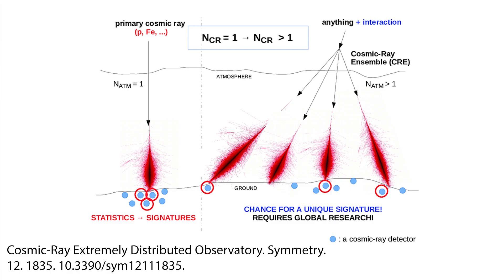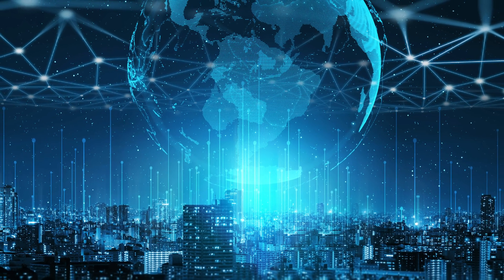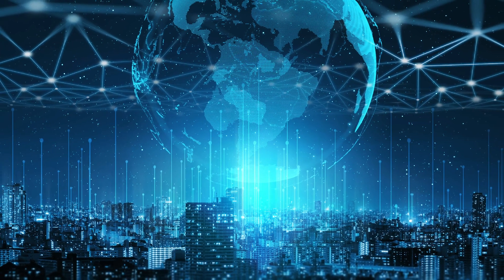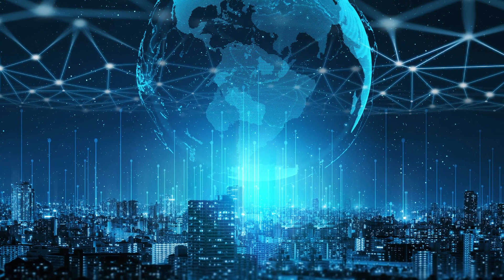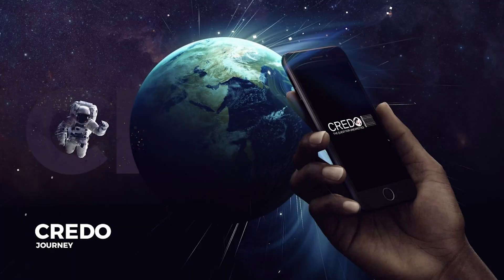There may be even bigger superstorms happening — storms beyond our current ability to detect. And that's where you come in. To get the full picture regarding cosmic ray interaction with Earth, we need cosmic ray sensors everywhere so we can begin to see if there are things like megastorms caused by encounters with particles orders of magnitude greater than even the Oh My God Particle. Apps like the Cosmic Ray Detector aim to do just that.